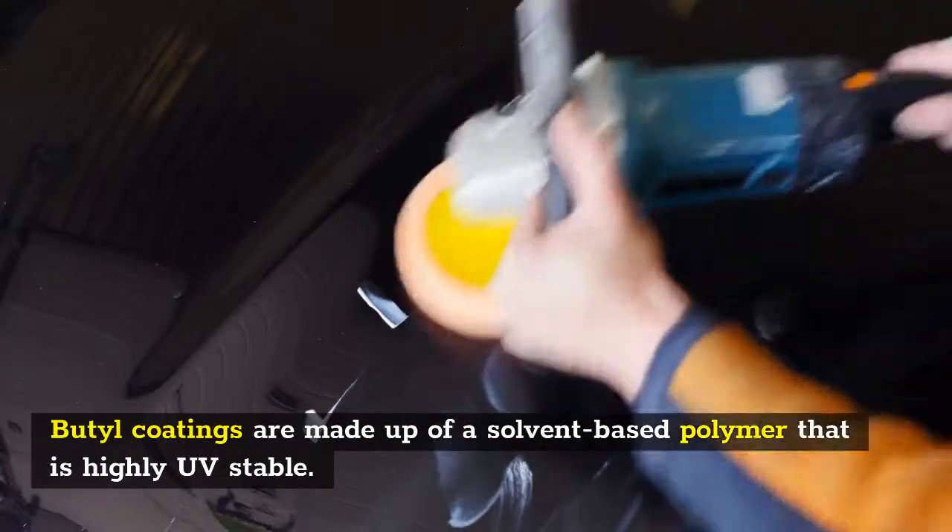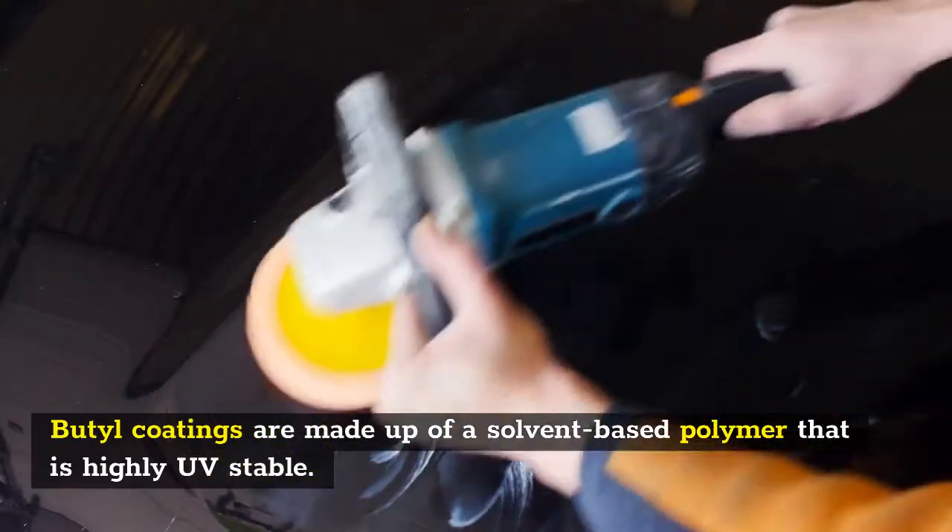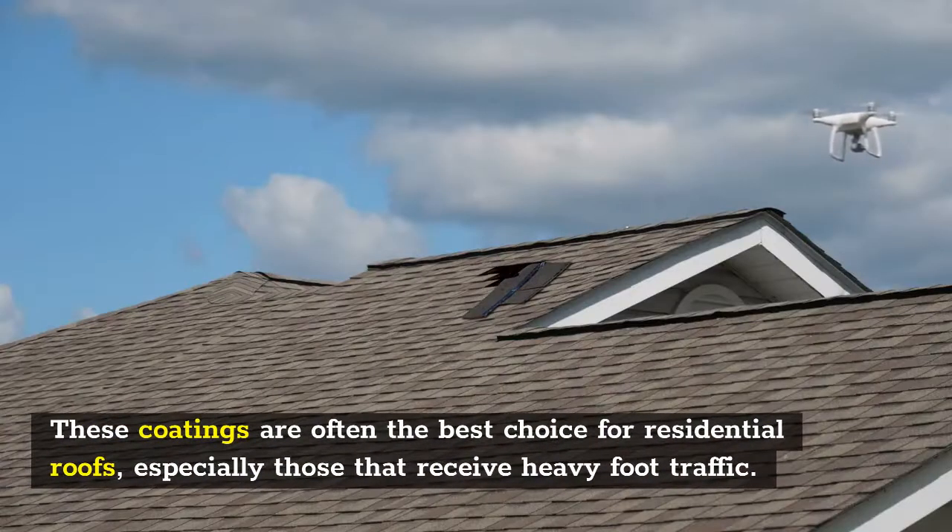Butyl coatings are made up of a solvent-based polymer that is highly UV stable. These coatings are often the best choice for residential roofs, especially those that receive heavy foot traffic.